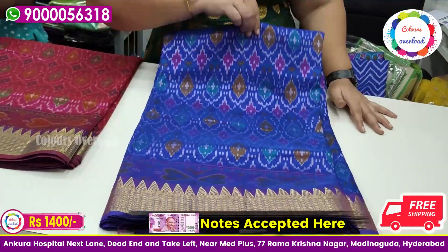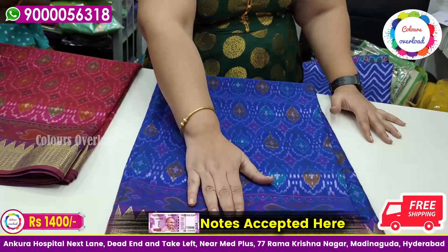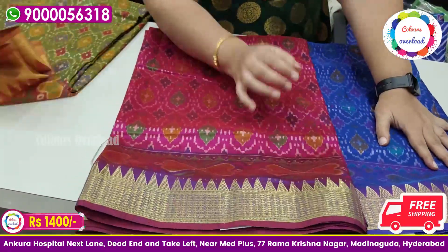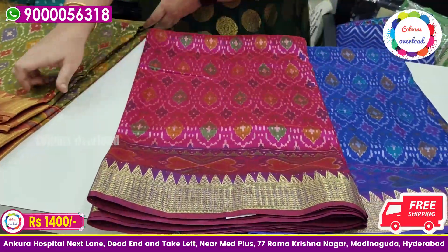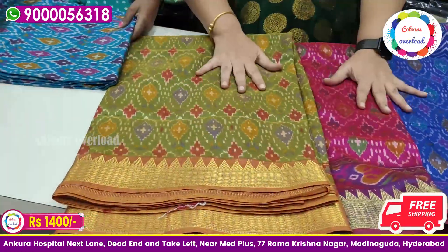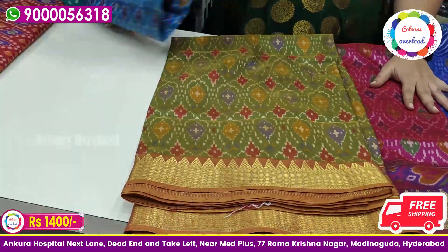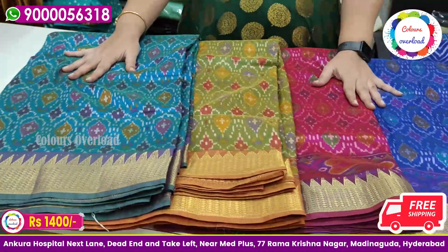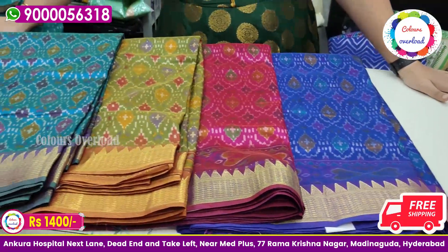Next, we will use the contrast border. It is a self printed blouse. Colors: blue, pink, and green. This is a dual shade — it's blue. Choose from these 4 colors. Final price ₹1400 free shipping.